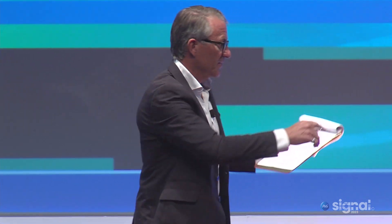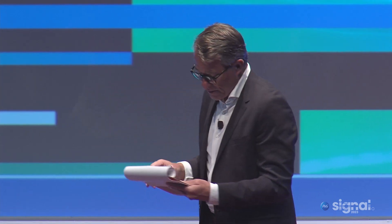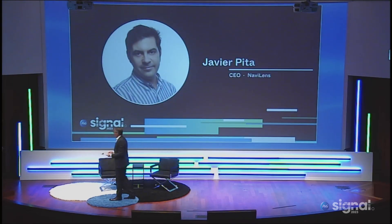You met our next presenter. He was standing in that box — remember that box over here? He's one of the innovators out there, and we love his story so much that we want to give him a little bit more time. He's a very passionate individual, and I think you will find yourself sharing his passion. So please join me in welcoming Javier Pita, the CEO of NaviLens.